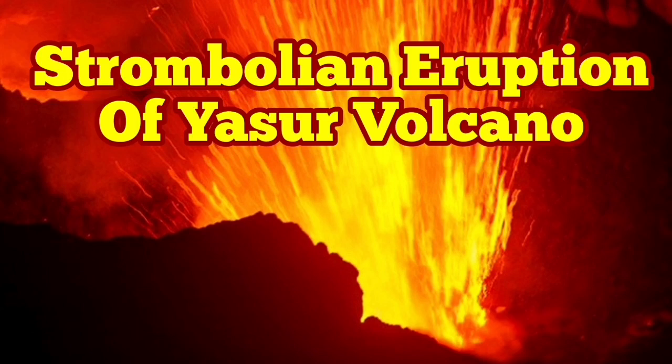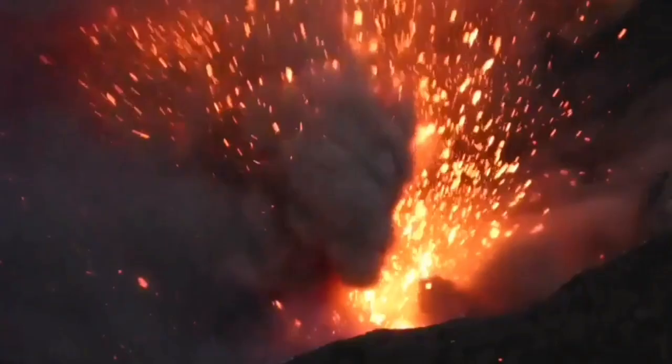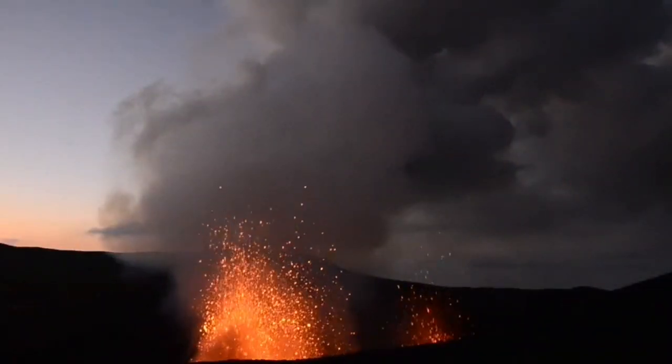A Strombolian eruption of Yasur Volcano. This is a style of eruption that Yasur Volcano in the Vanuatu Islands is not well known for. This is an eruption which is quite like a fountain practically.